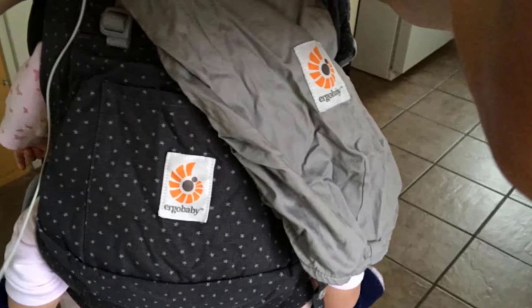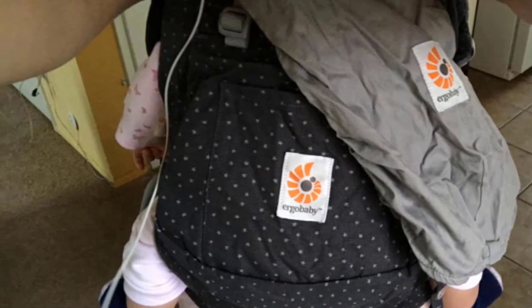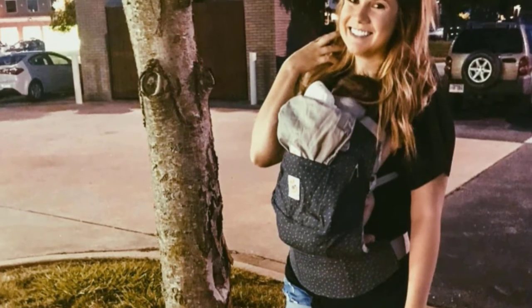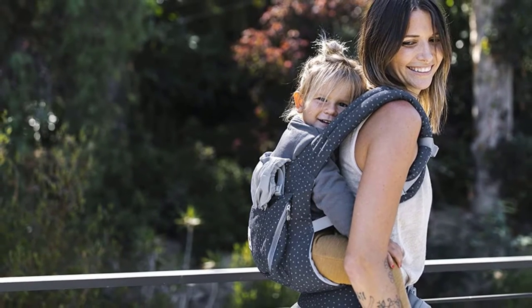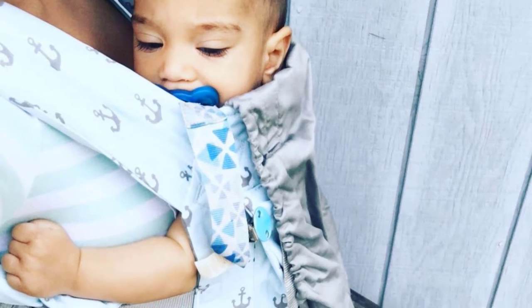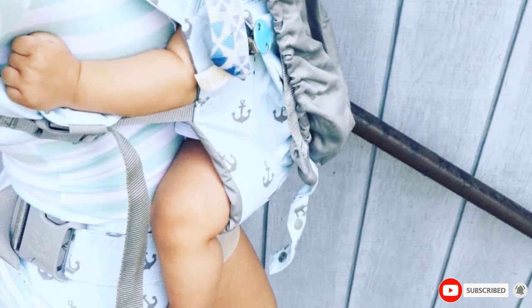Made out of 100% cotton, the Ergobaby Carrier can be worn either on your front, hip, or back and features extra cushion straps that won't dig into your shoulders. The wide waist strap provides lumbar support and it can accommodate parents of almost any size — the waist strap adjusts from 26–52 inches and shoulder straps from 28–48 inches. It is machine washable and comes with an attached hood for nap time or breastfeeding privacy. There is a large front pocket for easy access to your phone, keys, and other necessities. It is perfect for babies weighing 12 to 45 pounds.